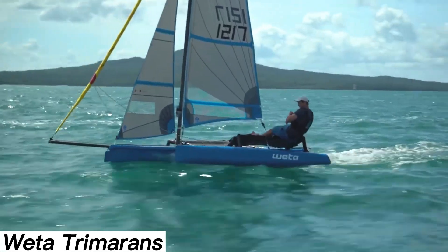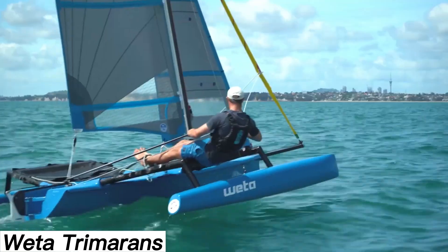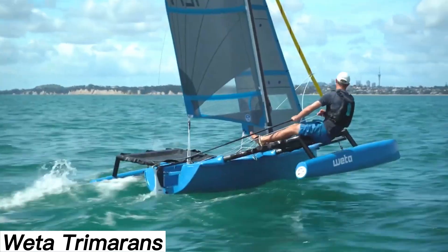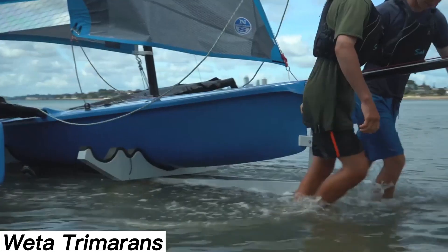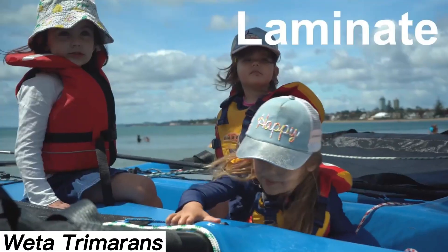The design, while appearing simple, shows remarkable attention to detail — for instance, it takes just 20 minutes to assemble. The beginner's package comes with not just three sails, but also a special trolley for easy moving. The 4.4 version of the trimaran costs $17,800.